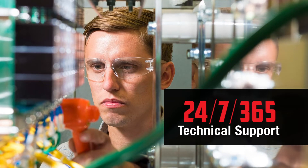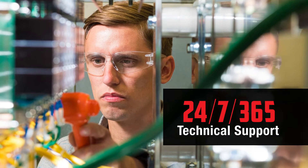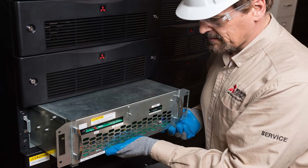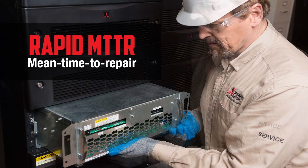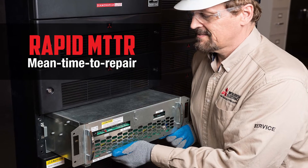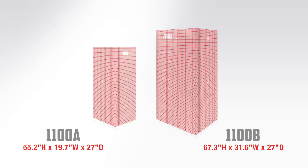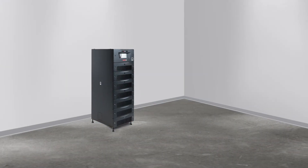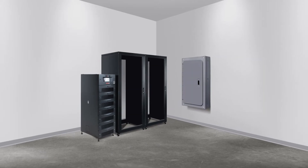Even during maintenance and repair, available 24/7 from Mitsubishi Electric's world-class service team, the 1100's hot-swap ability ensures that your critical load remains reliably online. All of these features are built into a sleek vertical unit that occupies only a small part of the limited floor space in your server room or network closet.